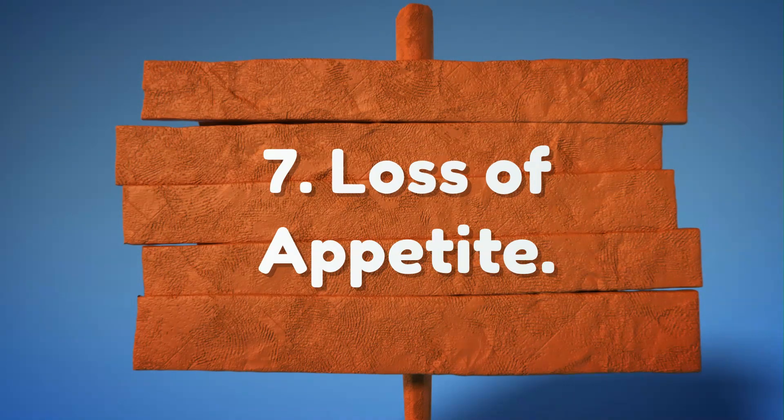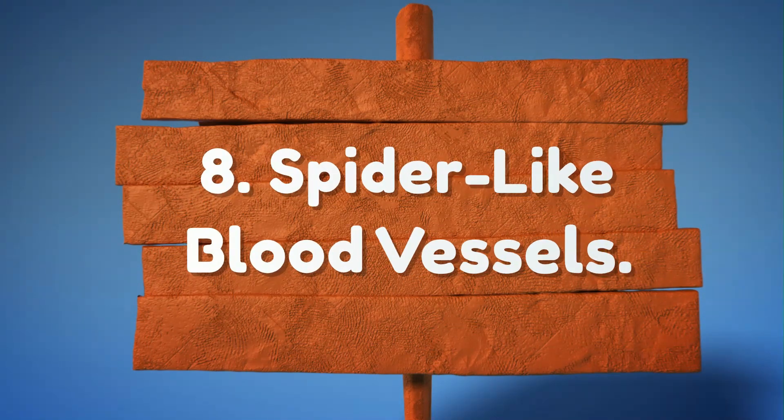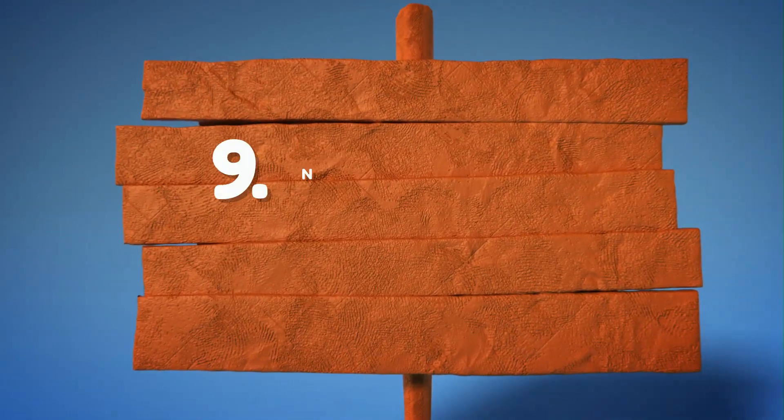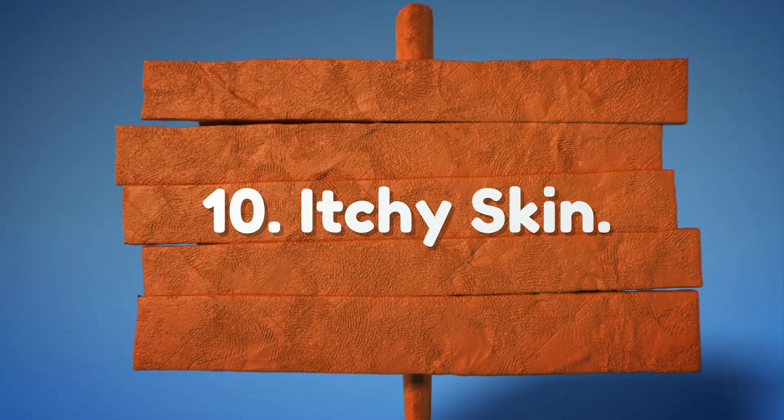7. Loss of Appetite. 8. Spider-like Blood Vessels. 9. Nausea or Vomiting. 10. Itchy Skin.